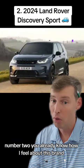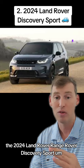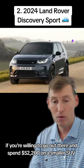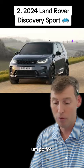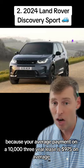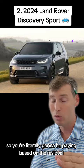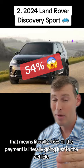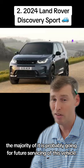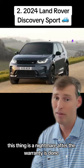Number two — you already know how I feel about this brand, but if you absolutely love it and have to have it: the 2024 Land Rover Range Rover Discovery Sport, P250S trim. If you're willing to spend $52,200 on a smaller SUV, go for it, because your average payment on a 10,000-mile three-year lease is $975 on average, and that's tier one credit. The residual is 54%, meaning 46% of the payment is literally going to the vehicle's depreciation. The majority is probably going toward future servicing, because mechanics will already tell you this thing is a nightmare after the warranty is done.